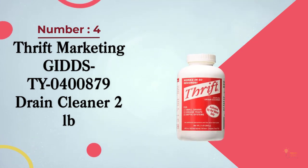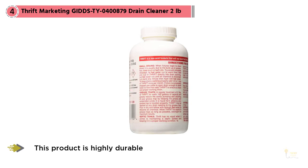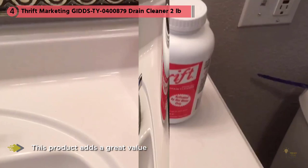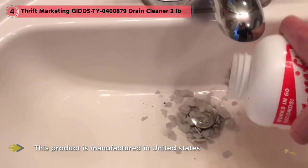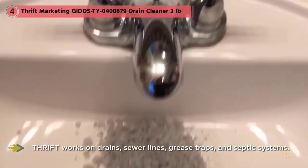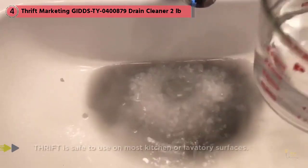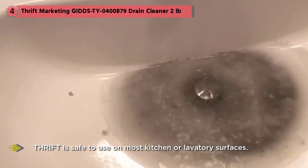Number four: Thrift Marketing Drain Cleaner, 2lb. This is a fast-acting formula that dissolves hair and grease in 60 seconds or less. It works great for small drains, grease traps, and septic systems. It contains sodium hydroxide and will not harm plumbers' snakes, porcelain, chrome, plastic, or metal pipes, acrylic, or fiberglass. It's odorless, non-acidic, enhances the growth of active bacteria, and can be stored indefinitely.